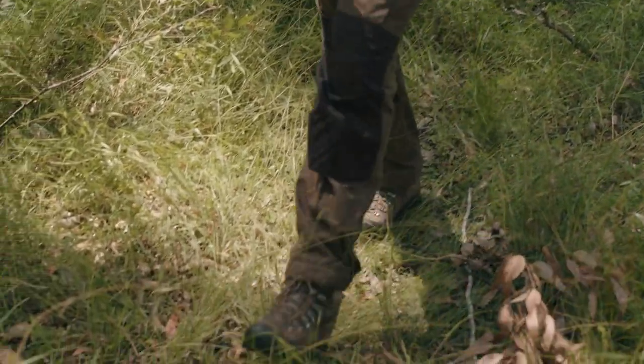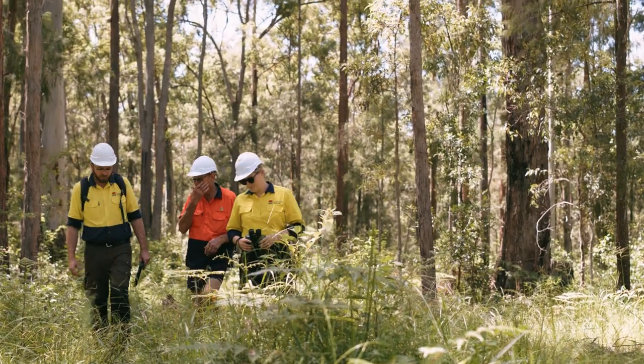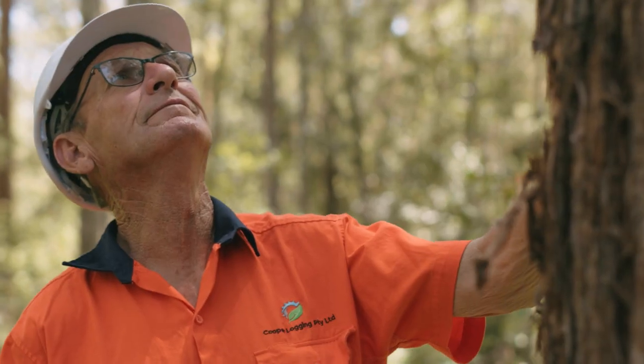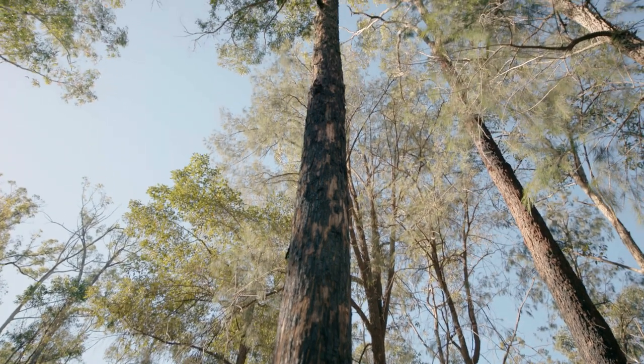There are four things to remember when searching for koalas. First, make sure you spend time conducting a thorough search as koalas are very difficult to spot. You can make sure koalas are protected by checking each tree before felling, regardless of the species or type of operation.